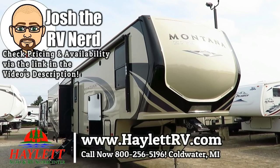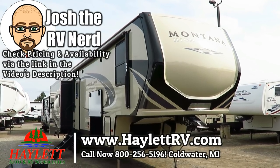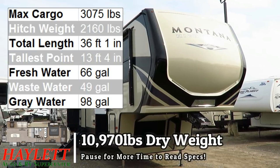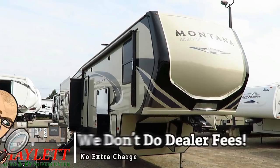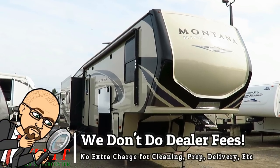10,970 pounds, which is surprisingly light given its size. This is a Montana 321 — or it could be a 320 MK, the only difference being the refrigerator — here at Haylet RV of Cold Water, Michigan.